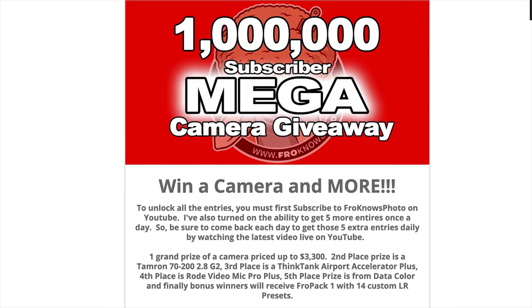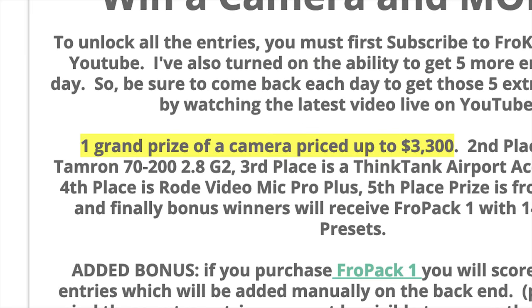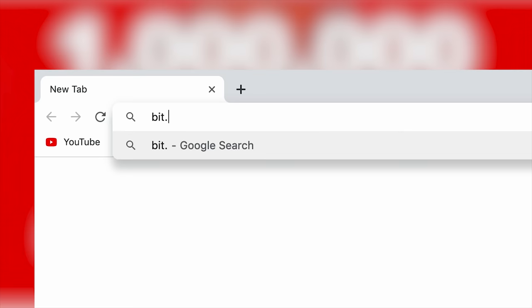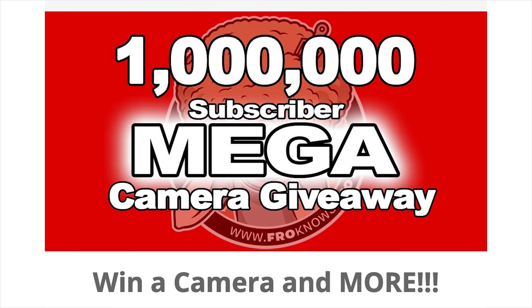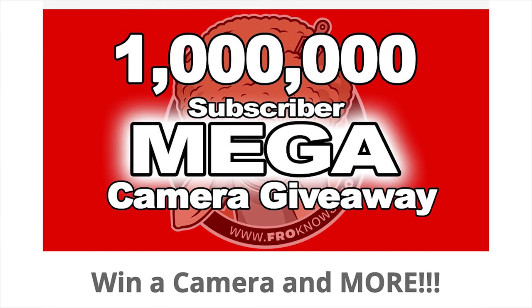Right before we jump into this video, did you know that I'm giving away a camera valued up to $3,300? Well if not, go to bit.ly/megafro to get entered to win that camera.